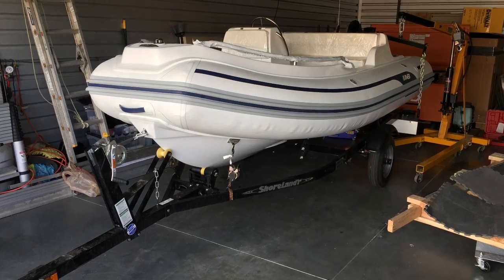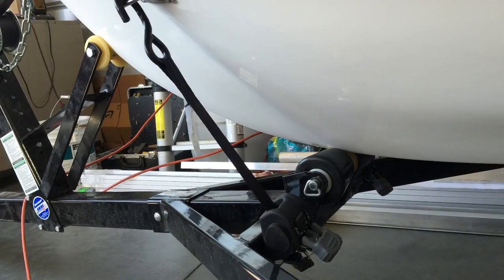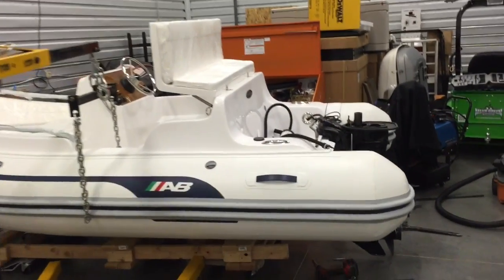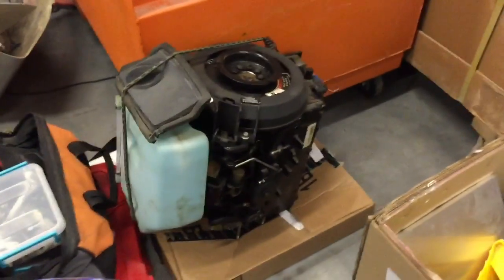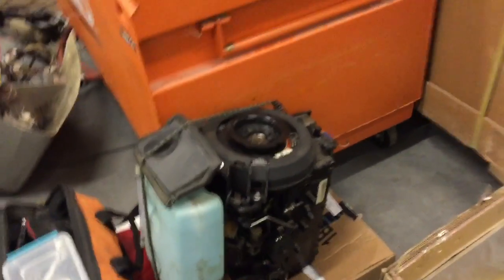We then made significant modifications to a new Shorelander trailer to accommodate this type of boat with special front straps. In the warehouse, working on the rigid inflatable boat conversion to electric, I've got the Tracker 40 horse motor, which after disassembling and removing all of the exhaust, power head, and gas components, we're going to get ready to convert to electric.